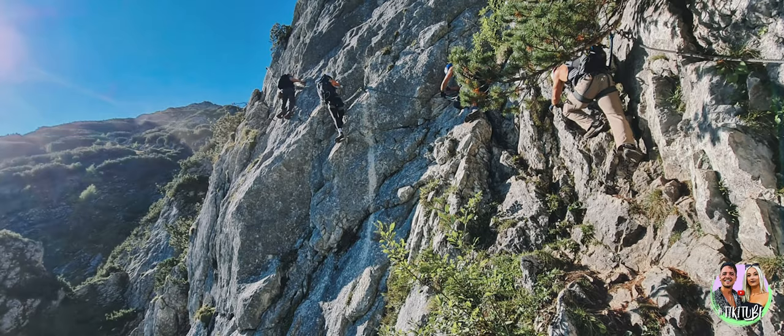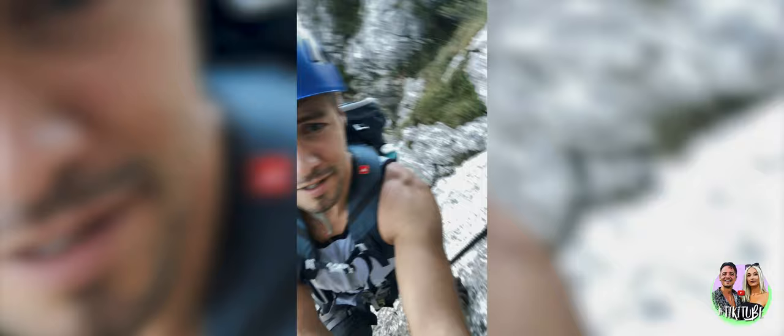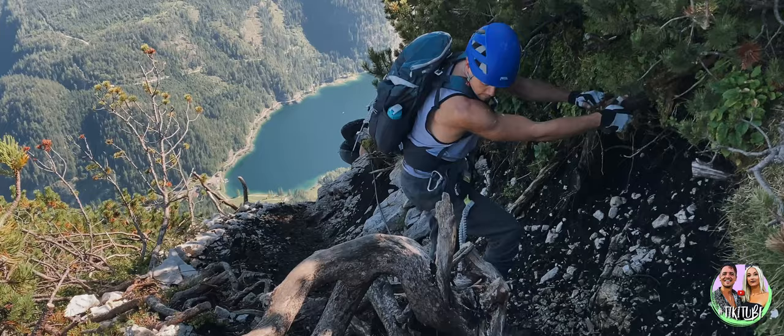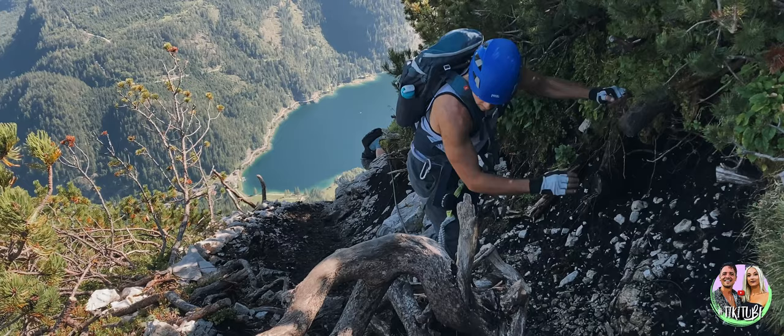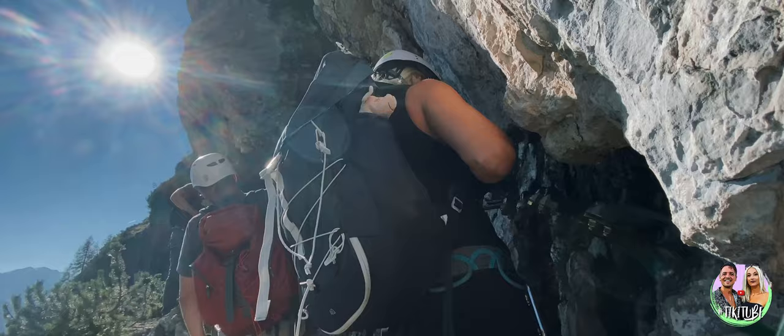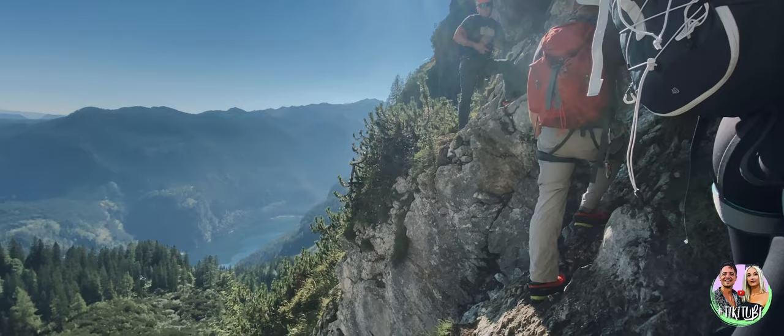Climbing up this ladder right now on top of this big mountain with some cool friends. The Klettersteig before the ladder ranges in difficulty — there are parts where you go straight up, across, down, and even parts where you really don't have to clip in and you can just walk. This whole part of the Klettersteig was so fun. We had such a great crew, the views were incredible, and it just went by so quickly.